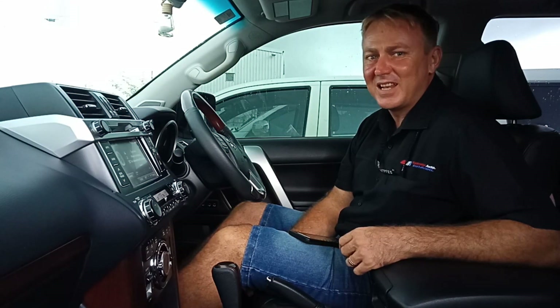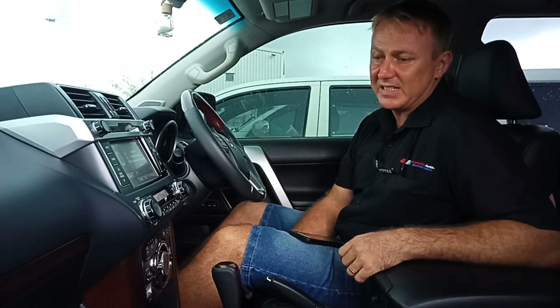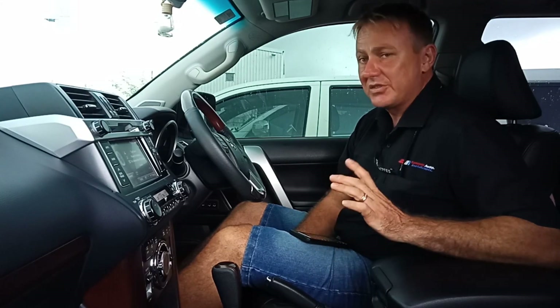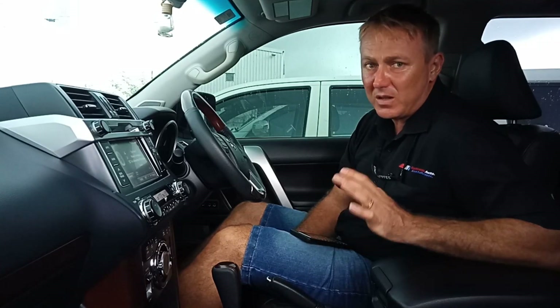It's Carlos here from Xtreme Auto Installations. Today I'd like to show you what we've done to this Toyota Prado Kakadu. Now this Prado comes with, from factory, a JBL sound system.